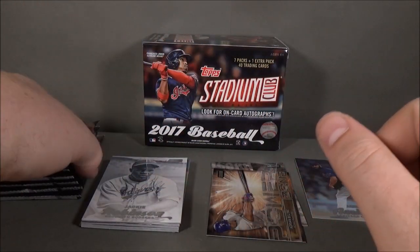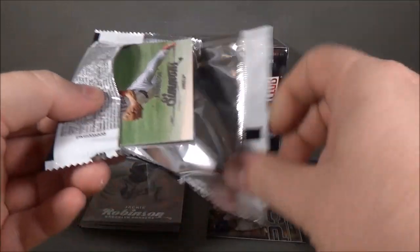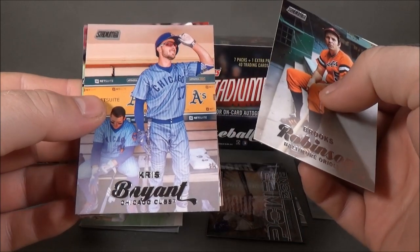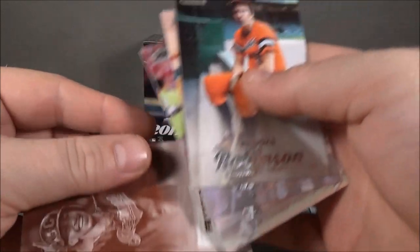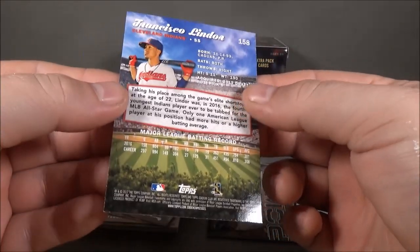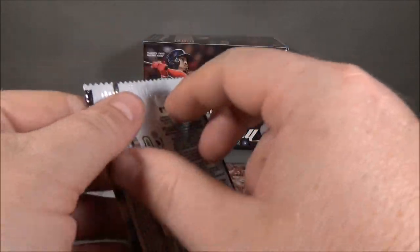I think it was last year — I don't think I was a big fan of last year's photos. Andrelton Simmons, Sepia Brooks Robinson, Chris Bryant — that's an 8-1. Gregory Polanco and Francisco Lindor. Sepia parallel — these are not numbered. I'd say those are one in eight packs.